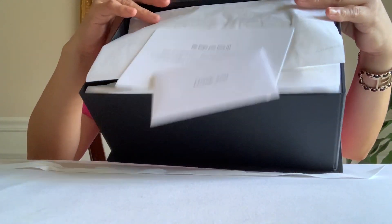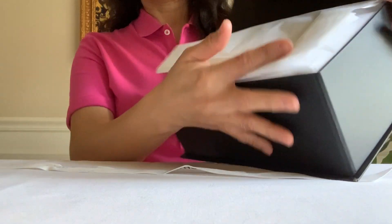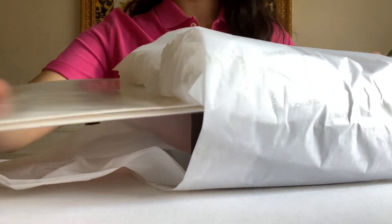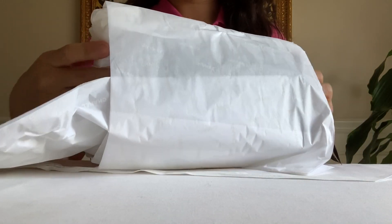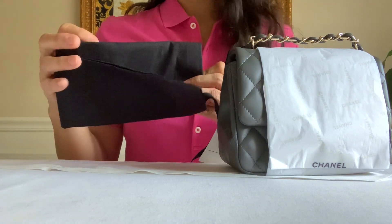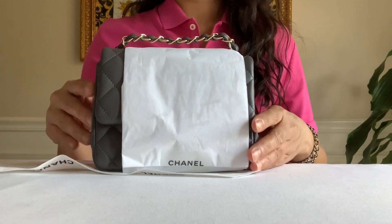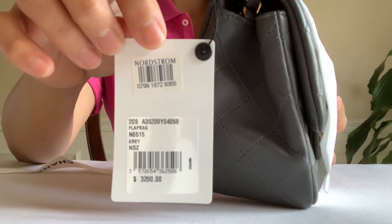It came like this. Here's my receipt. Here's the care card. They did not put it on the dust bag. Here is the 2020 Spring/Summer collection.